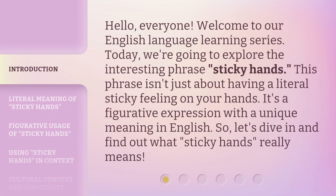Hello, everyone. Welcome to our English language learning series. Today, we're going to explore the interesting phrase, Sticky Hands. This phrase isn't just about having a literal sticky feeling on your hands. It's a figurative expression with a unique meaning in English. So, let's dive in and find out what Sticky Hands really means.